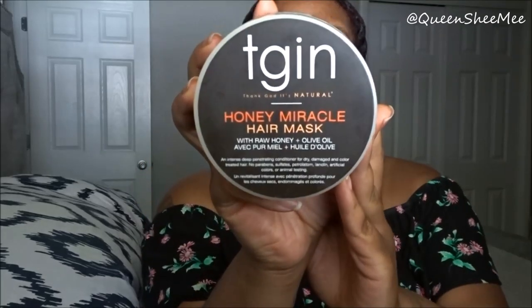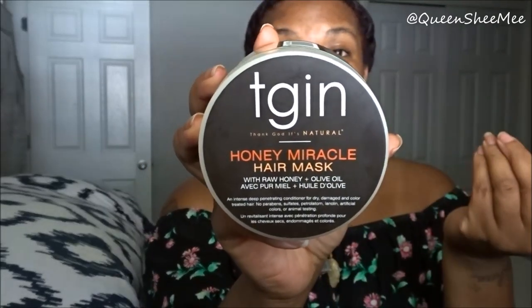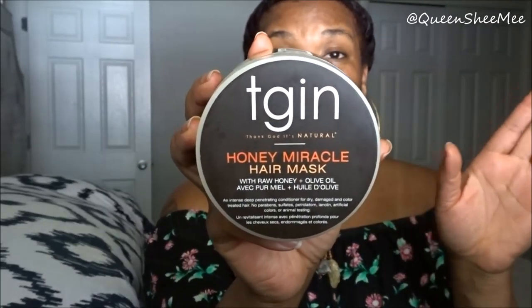The first thing I'm going to start out with is this one from TGIN, which stands for Thank God It's Natural. I've followed this brand for quite some time now — they're on Instagram and Facebook as well. This is their Honey Miracle Hair Mask. It's a black-owned business, and it contains raw honey plus olive oil.